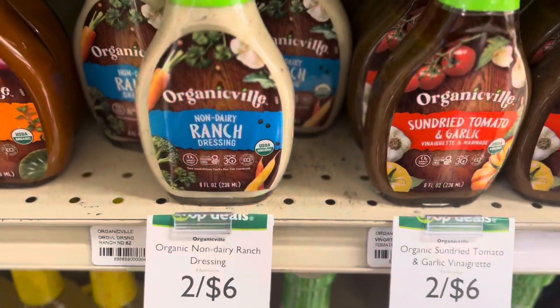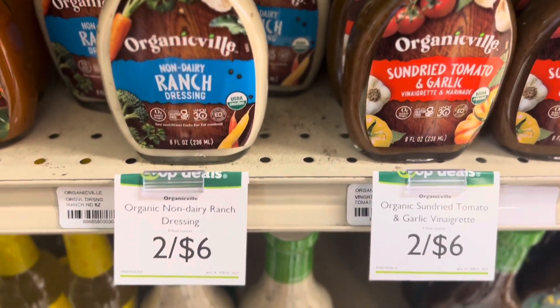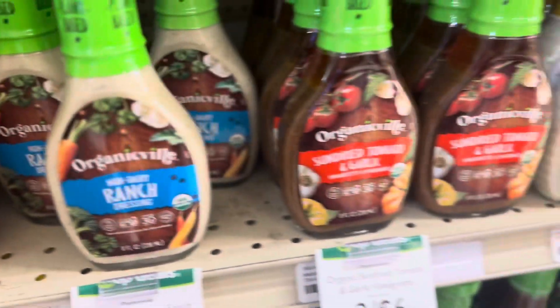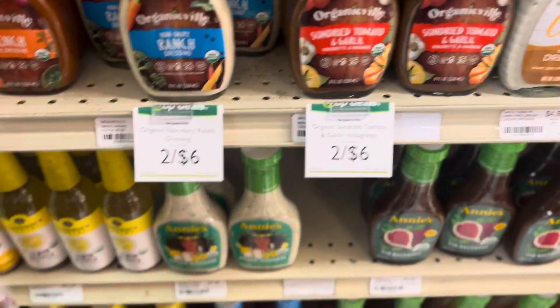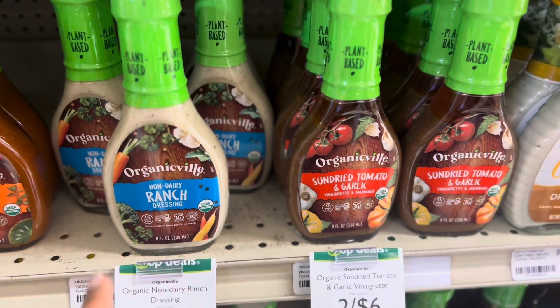Alright y'all, they have some organic non-dairy ranch — she's gonna sell two for six dollars. And if you like French style, they got all the flavors.